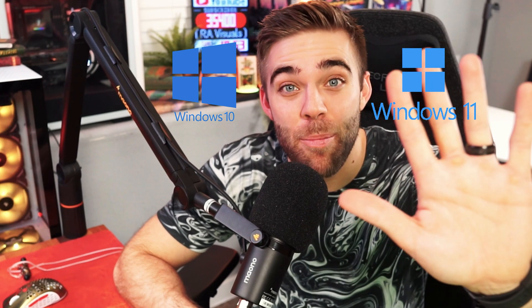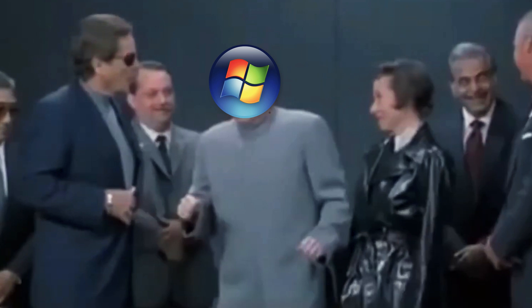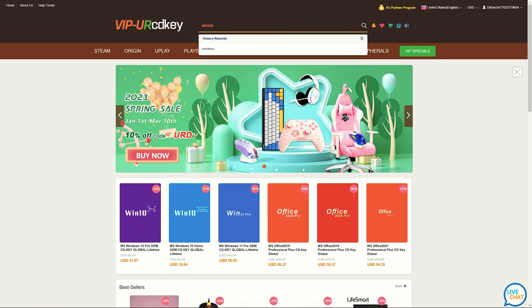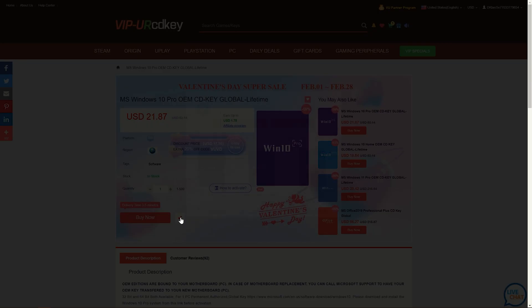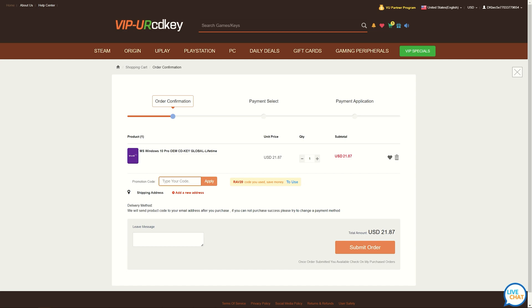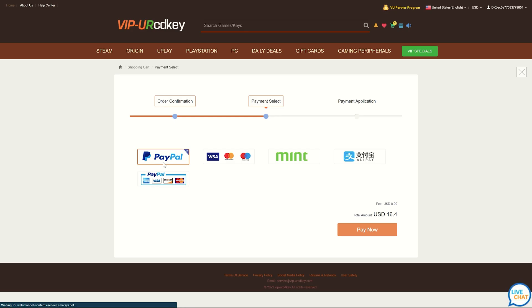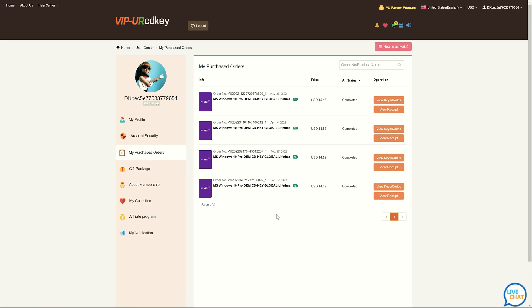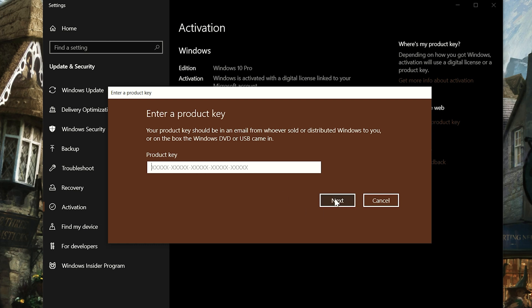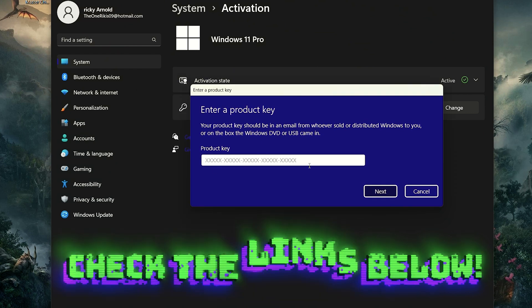Stop overpaying for Windows 10 and 11 activation keys. With VIP-CDKey you can install and activate Windows for only $16 — fast, easy, and 100% legit. Head over to vipur-cdkey.com, search for your software, add it to cart, and enter promo code RAV25 to save 25% on your purchase. Pay with your preferred method, then find your activation code in your user center under purchased orders. Copy and paste it into the Windows activation page and you'll have a fully activated Windows 10, also upgradable to Windows 11.